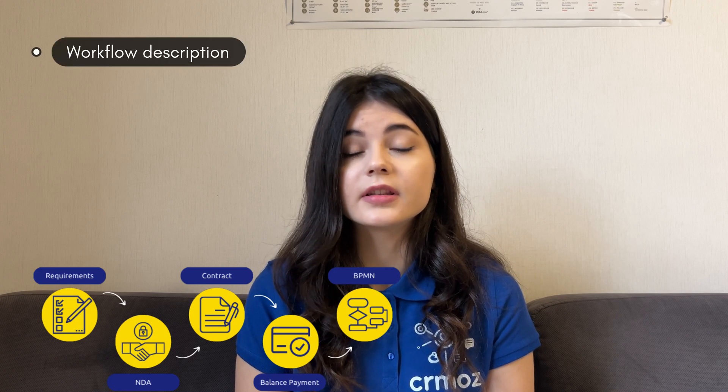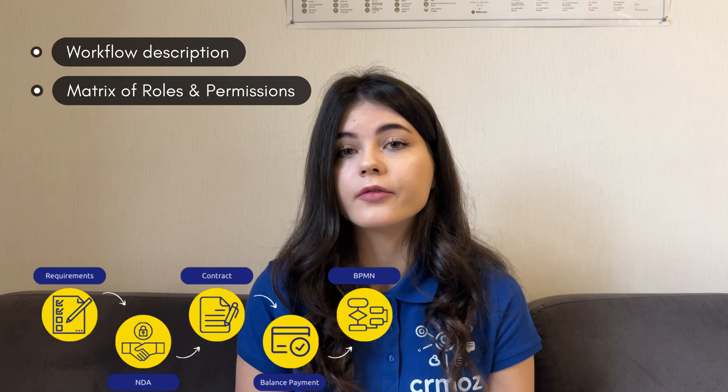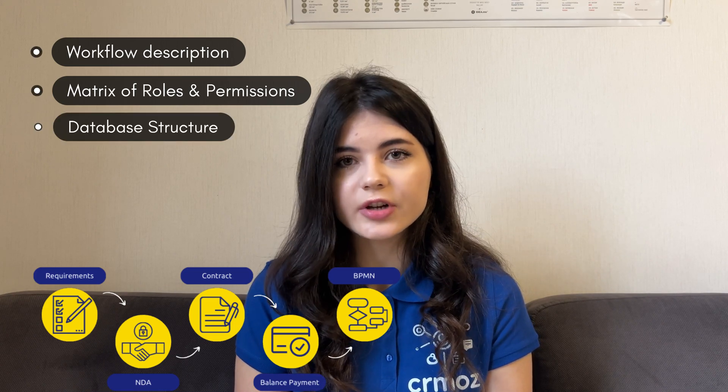This stage is crucial for any project to avoid chaos in business processes and to make everything right. BPMN usually includes the workflow description, all of the different roles and the metrics of permissions of your employees to certain data. It also includes database structure, app dependencies, and the mapping.